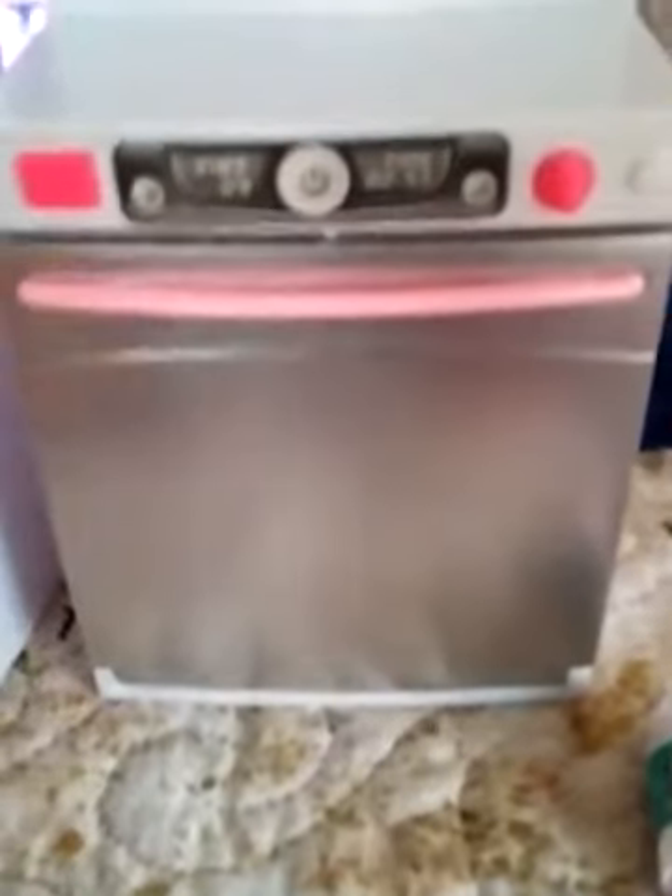I thought that this was an oven, but once you look inside it's a dishwasher. I knew it was a dishwasher because it had the sticker of cups and bowls and plates. And you can actually take this out to be a shopping cart!